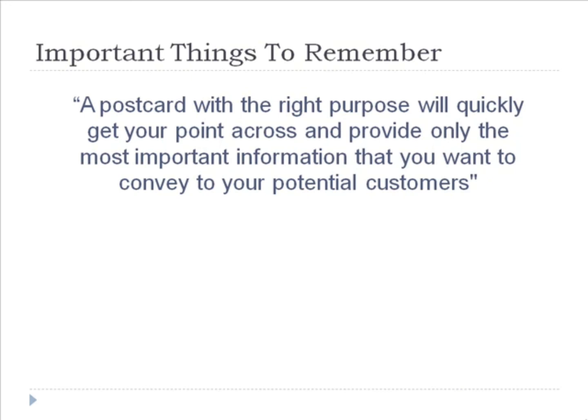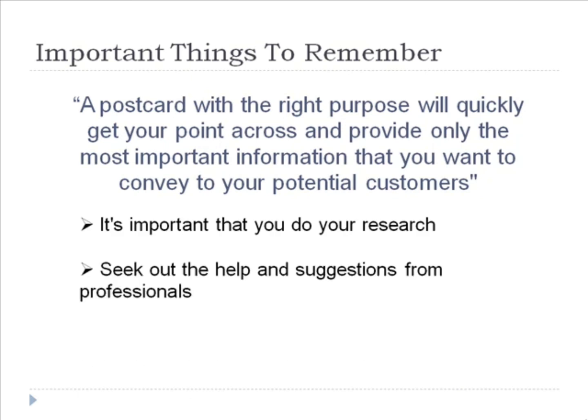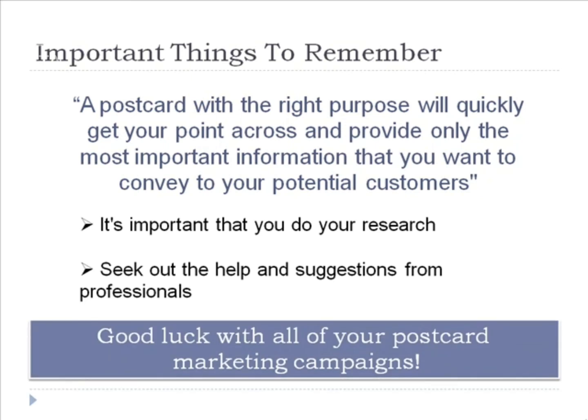Although I have done my best to touch on the basics in this short introduction to postcard marketing, there is a lot for you to learn if you want to run a widely successful campaign. It's important that you do your research and seek out help and suggestions from professionals and other people that are already running successful campaigns. Keep in mind that even though there are many methods that can be applied to postcard marketing, there is only one way to truly know if they work — and that is trying them out and testing. Thank you for joining me for this short course, and I wish you the best of luck in all of your postcard marketing campaigns.